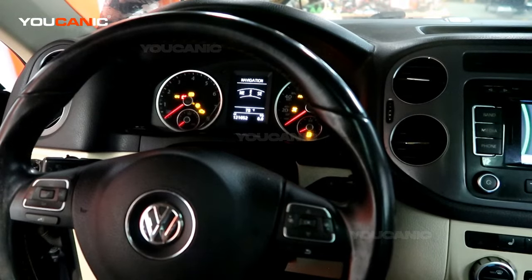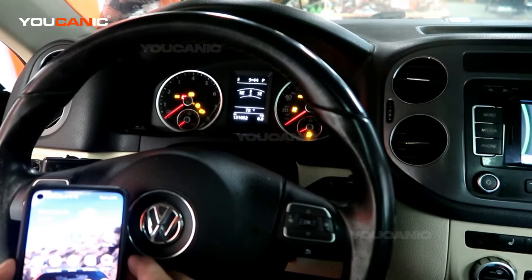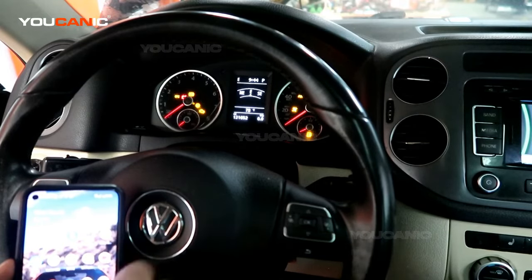Welcome to Ucanic. In this video we're going to show you how to pair your phone with the Volkswagen T1. This is a 2014 Volkswagen T1, but this procedure will also apply to other model years that have the same chassis.